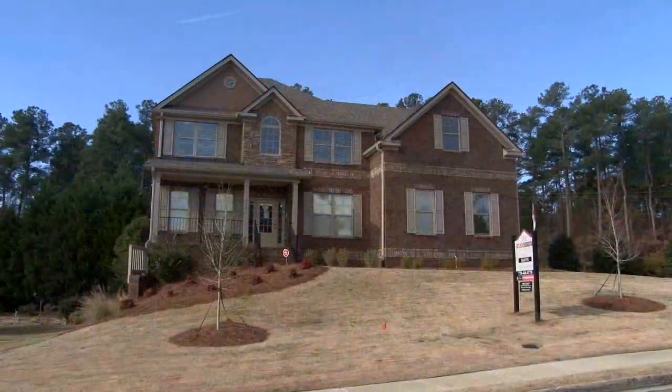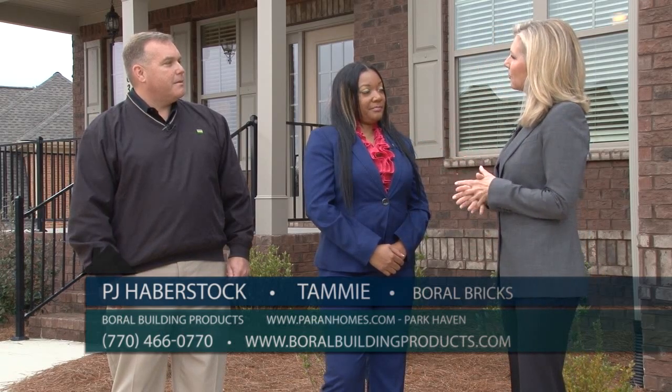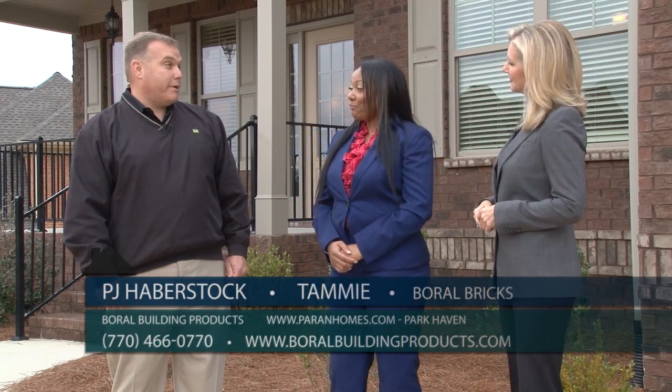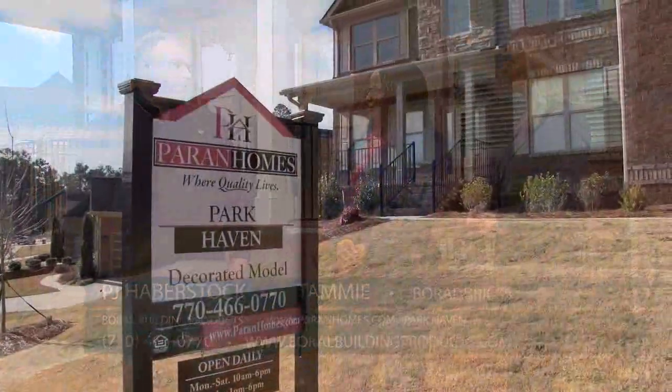We're standing in front of your beautiful model, and these homes are all three sides of brick. PJ, that's where you come in, because Boral Building Products is responsible for all these gorgeous exteriors. As the leading manufacturer in North America for brick and stone, we're excited to partner with Parent Homes, who sees the value in our products.